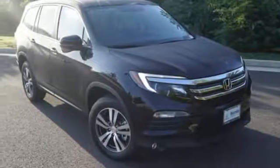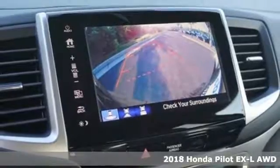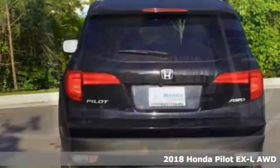It's a 2018 Honda Pilot. Style runs in the family, and watch the family run to pile into this roomy Pilot.